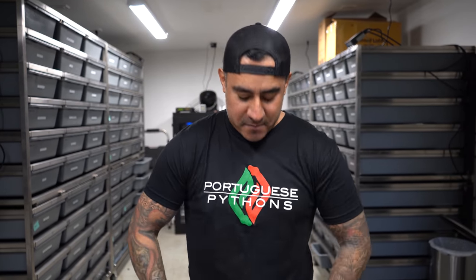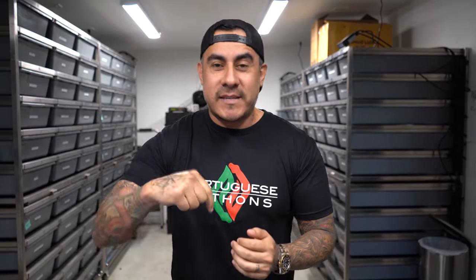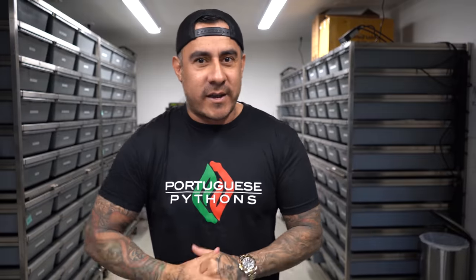What's up YouTube, hope everyone's having a great day. Quick shout out to Portuguese Pythons — they just bought a powerhouse male, the spot nose red stripe yellow belly clown. I had one of these males a couple of years ago and it made a lot of things happen for me, and we're still using that male to this day. Go check out his Instagram, he has some crazy stuff.